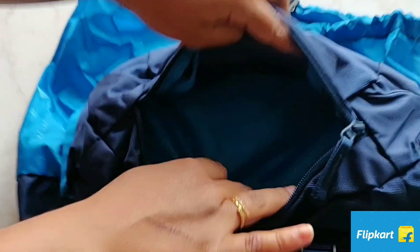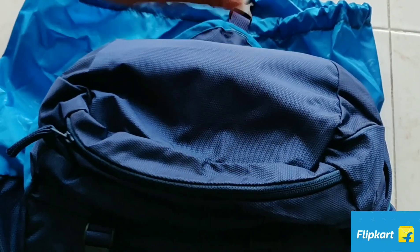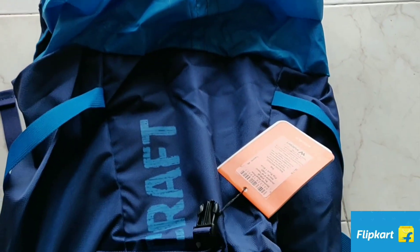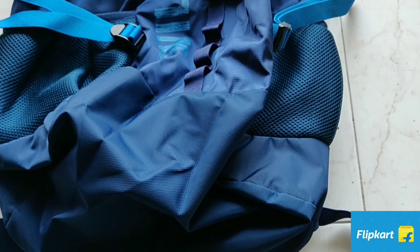Here is the toiletry section where you can keep all the regular usables like soap, toothpaste, toothbrush, etc. This bag is made up of polyester material which is both water and dust resistant.